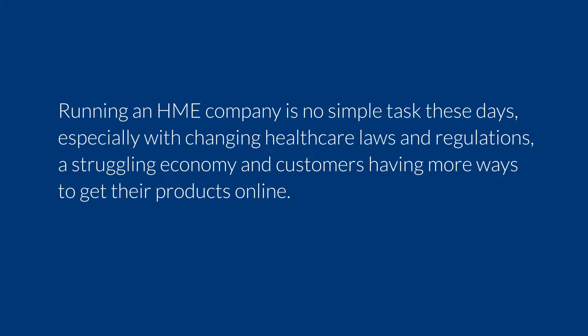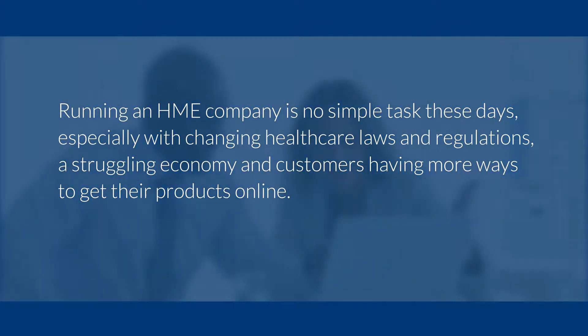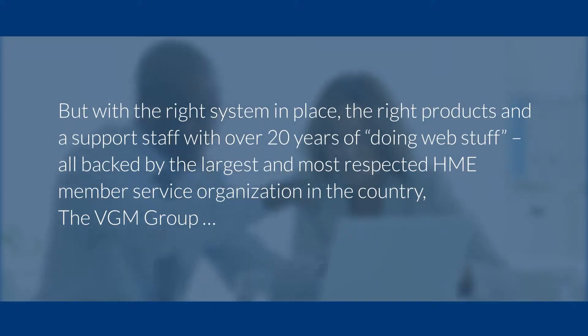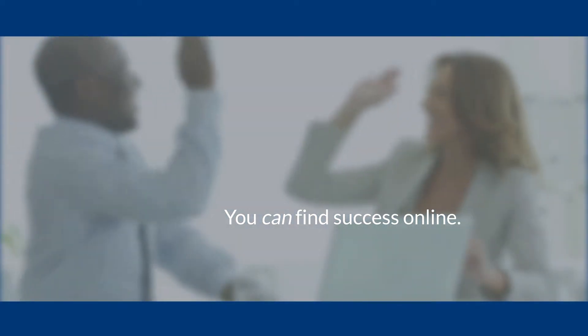Running an HME company is no simple task these days, especially with changing healthcare laws and regulations, a struggling economy, and customers having more ways to get their products online. But with the right system in place, the right products, and a support staff with over 20 years of doing web stuff, all backed by the largest and most respected HME member service organizations in the country, the VGM Group, you can find success online.